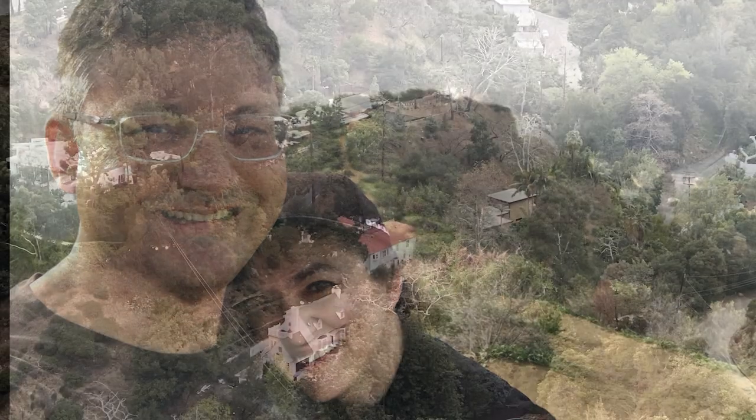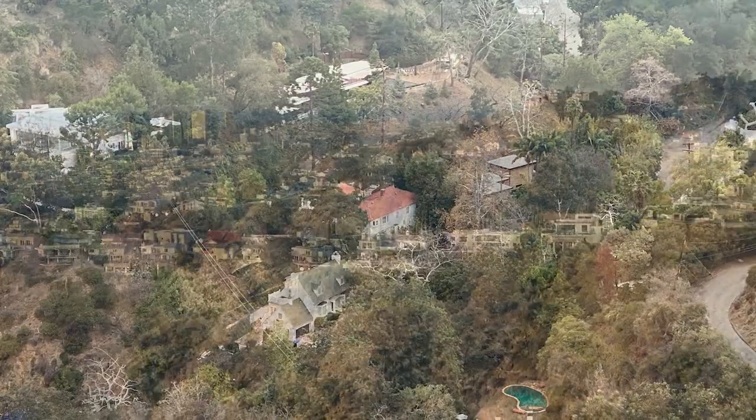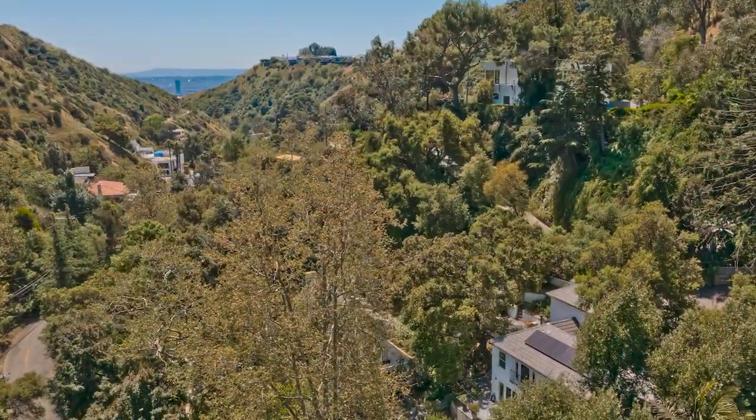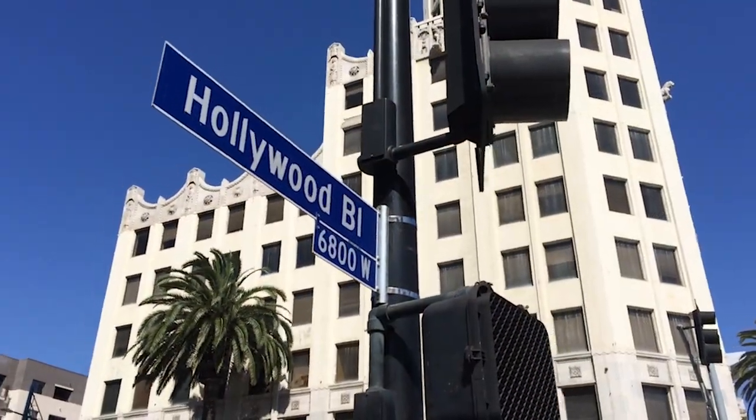In 2016, my husband Lucas and I bought our first home together in Los Angeles, California. The property was nestled in the Santa Monica Mountains, not far from the world-famous Hollywood Boulevard.